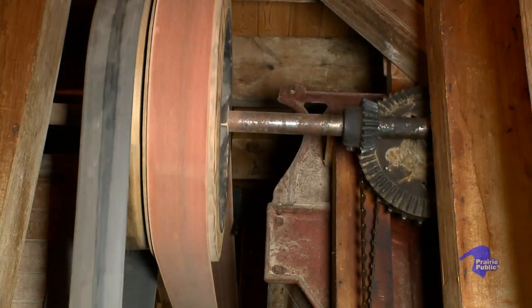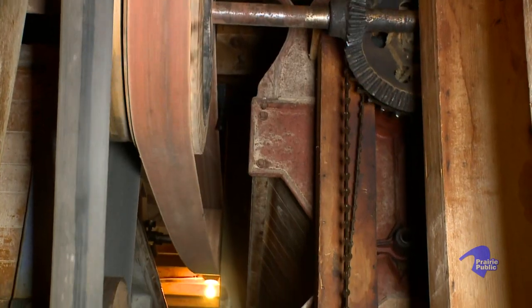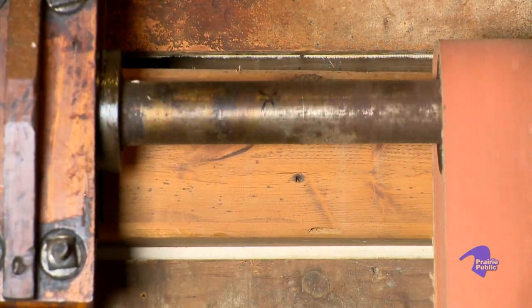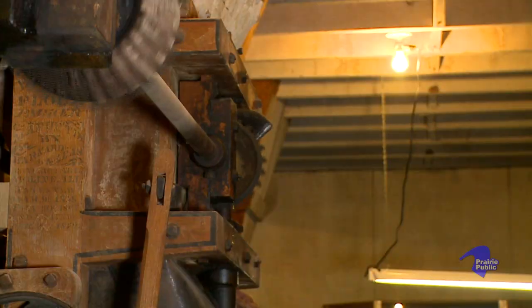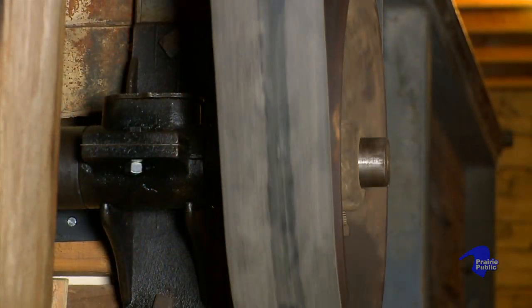Back during the war years, a lot of the equipment out of some of these mills got scrapped out for metal for the war. We were fortunate this one did not get that fate, mainly because they were still grinding livestock feed here. The equipment was here — if we didn't have that, we wouldn't have any place to start because you can't get it.